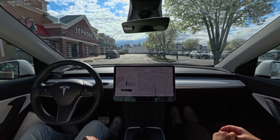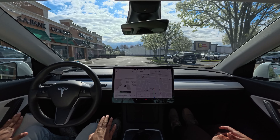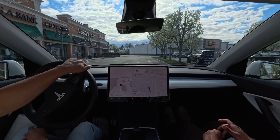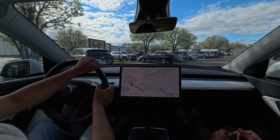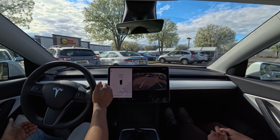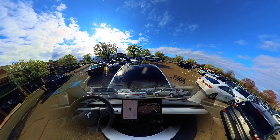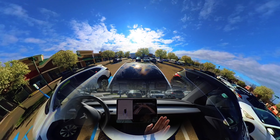The car will probably stop in front of Sephora. Because it's a parking lot, the car is going very slowly, which is nice — a person shouldn't drive fast in a parking lot. There is a Guitar Center here. We go straight at the stop sign — nicely done. We are in front of Sephora now; the car just stopped, slowly crept forward, and stopped exactly in front of Sephora on the left. I'm just going to take over.